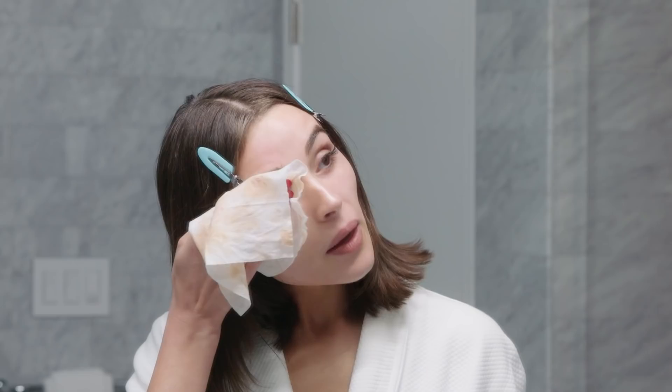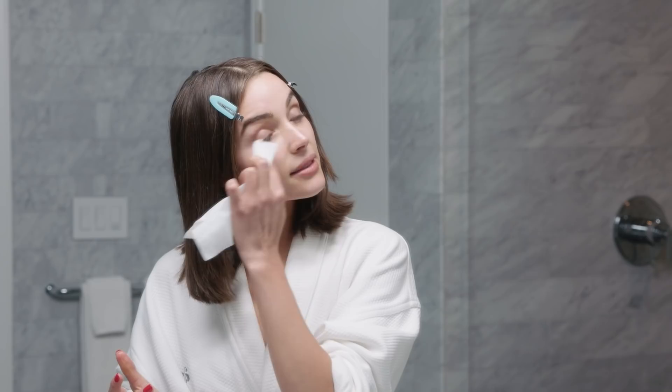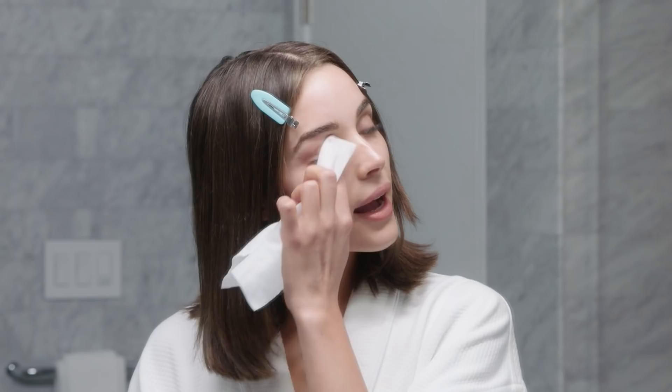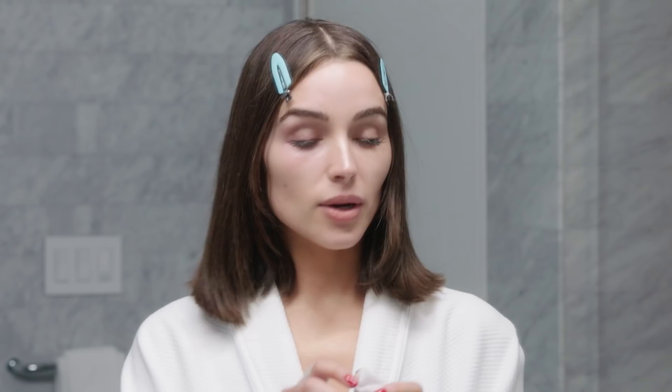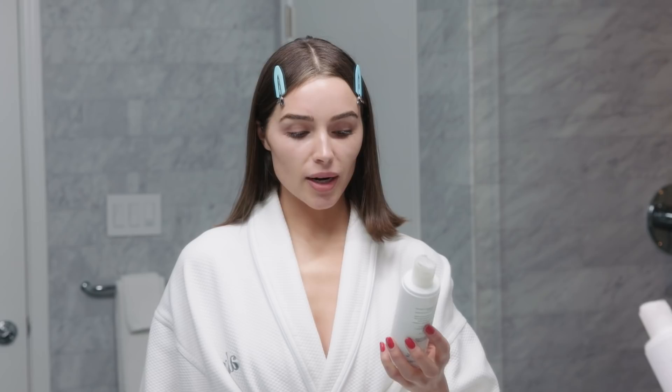If I ever need a little extra love for my eye makeup, I use a Q-tip, dip it in coconut oil, and it works so well to get any stubborn mascara or anything on your eyes that you're really trying to get off. Next step, I use Dr. Barbara Sturm enzyme cleanser.